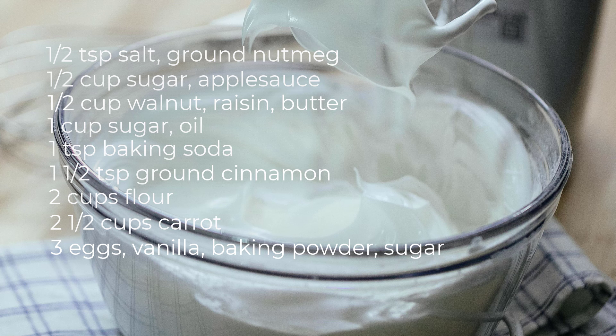Bake for 25 to 30 minutes. In another large mixing bowl, beat the cream cheese and butter until smooth and creamy. Gradually add powdered sugar, vanilla, and salt, beating until well combined and fluffy as well.